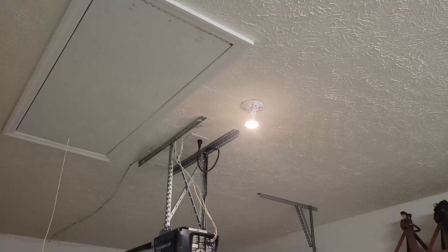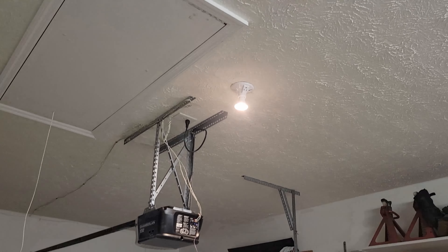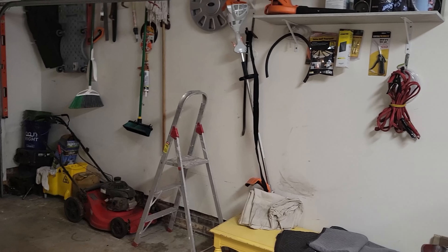First things first — my garage is pretty tall, I think it's like nine or ten feet, and that ladder is not tall enough, so hmm...